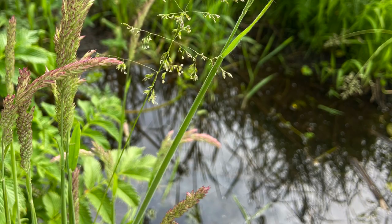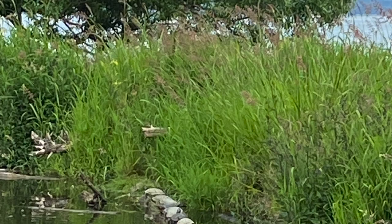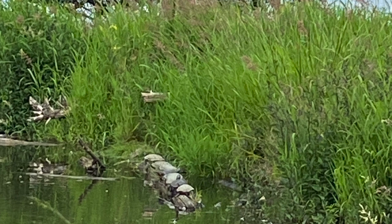Something interesting about this organism is that it is found to be invasive. The next organism I want to talk about are some wetland turtles that I came across. I assume that these are western pond turtles that are native to Washington, but I couldn't get a close enough look to actually confirm that's the correct species.